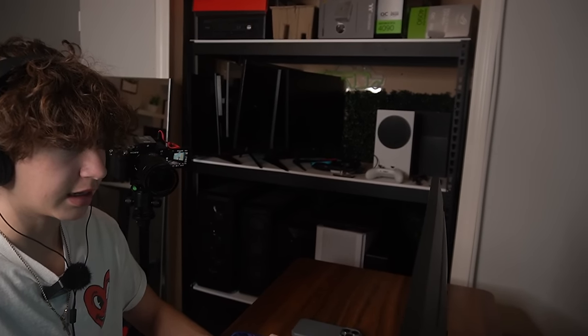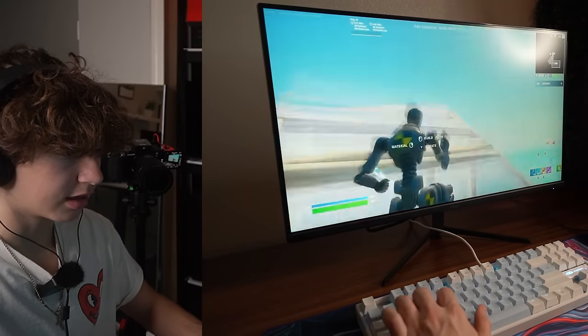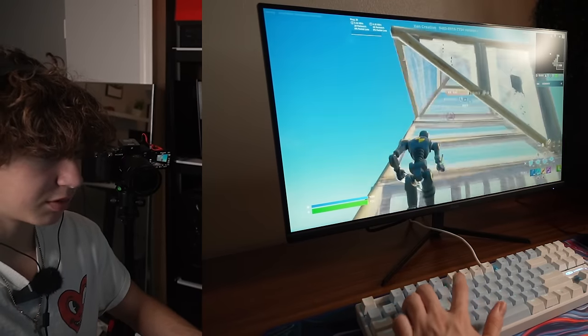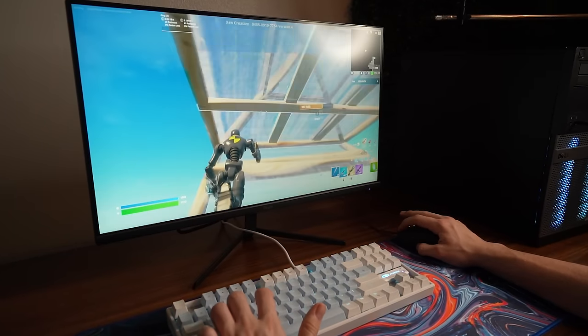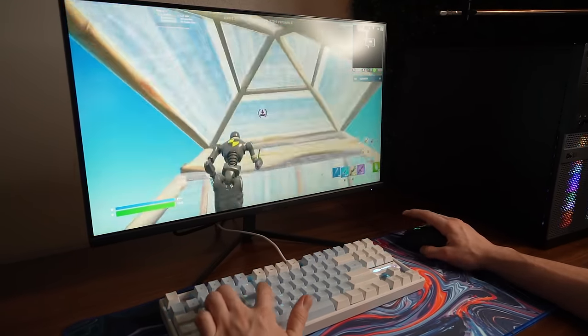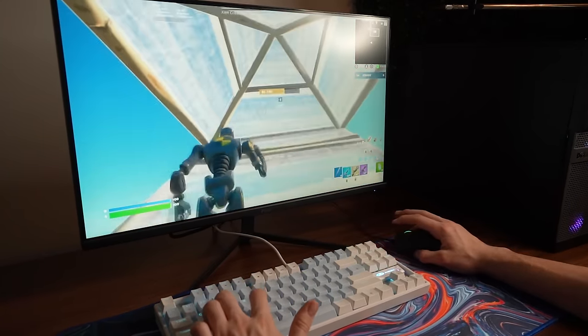The keyboard actually feels really good — I like the keyboard, but I don't like this mouse at all. I would definitely spend a little more money and get like a Glorious Model O — it's so much better, it's lighter, and I like the shape a lot better. The PC is actually really good though, and the colors on this monitor look really nice. The PC definitely doesn't seem to be limiting us at all; it's probably the best part of this setup.